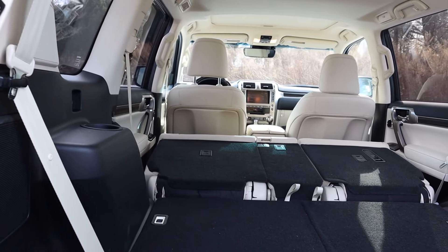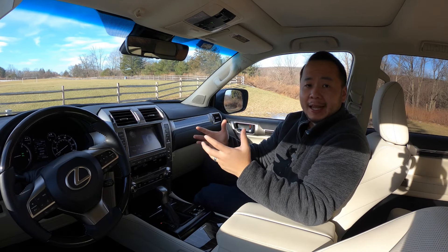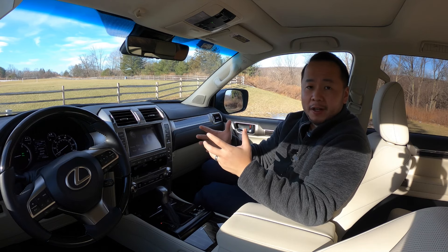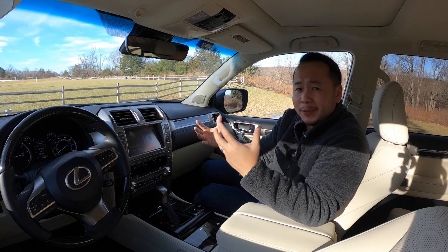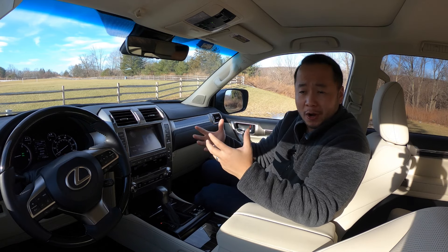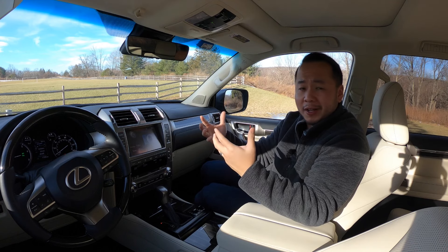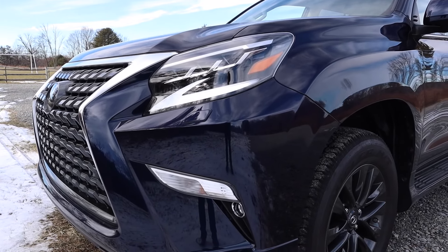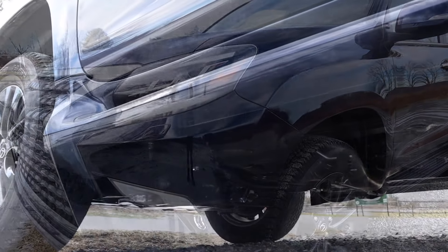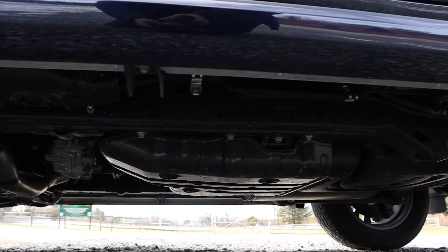I believe that buying the Lexus GX is a lot like buying old solid wood furniture. It may look old, it may not have the best functionality, and it may not be space efficient, but it's strong and it's going to last you a very long time. Once you're done with it, you can most likely pass it on to another person and it'll serve them very well also. That's proven here because the GX has a robust mechanical design that makes this a very capable multi-terrain type of vehicle.